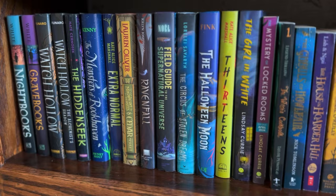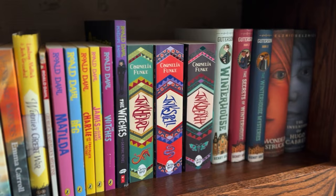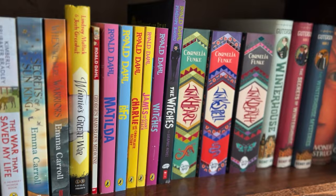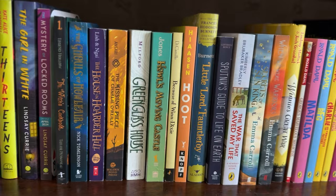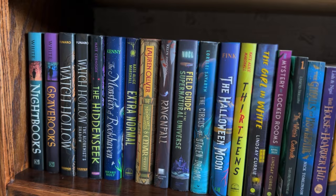On this bottom shelf I have all of my middle grade books that I need to read. I did mix in some books I have already read if they were part of a series — for example I've read Winter House by Ben Guderson but haven't read the other books in the series, and I've read Matilda, The BFG, and George's Marvelous Medicine by Roald Dahl but haven't read the others by him. I have some classics in here that I need to read, and then this whole section is a lot of spooky middle grade. I've read Watch Hollow and Night Books on the end but need to get to the sequels to both of those.